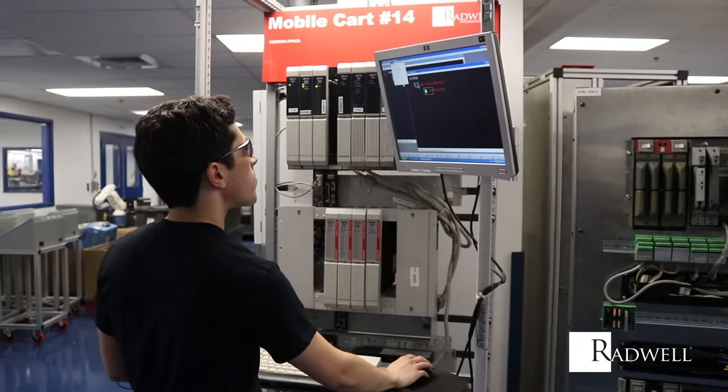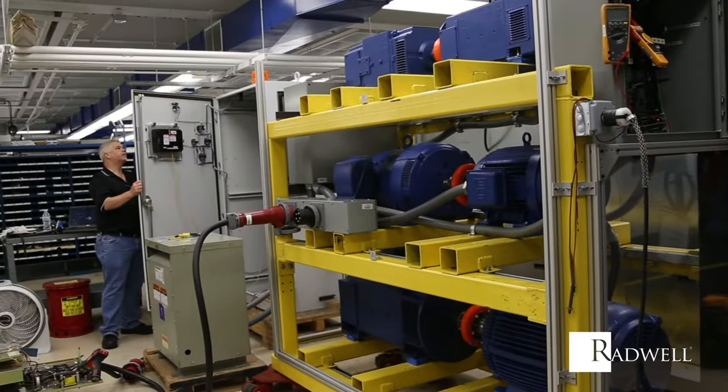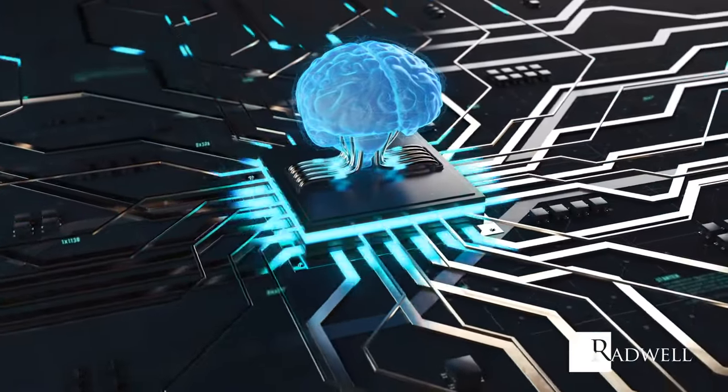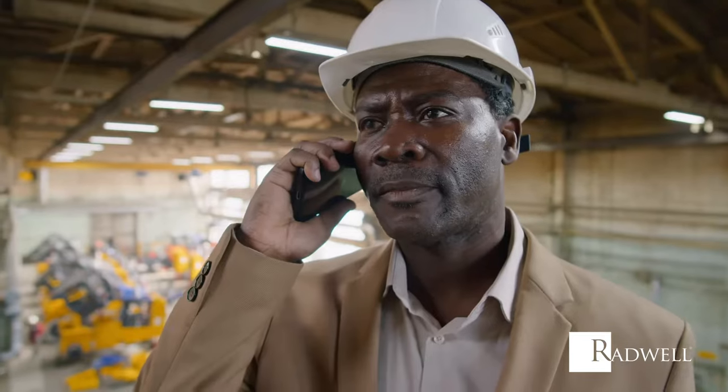Radwell is always ahead of the automation curve. We have the largest group of technicians and engineers globally, repairing and troubleshooting automation equipment. We use artificial intelligence systems to locate and stock spare parts that have been predicted to become critical to plant operations.